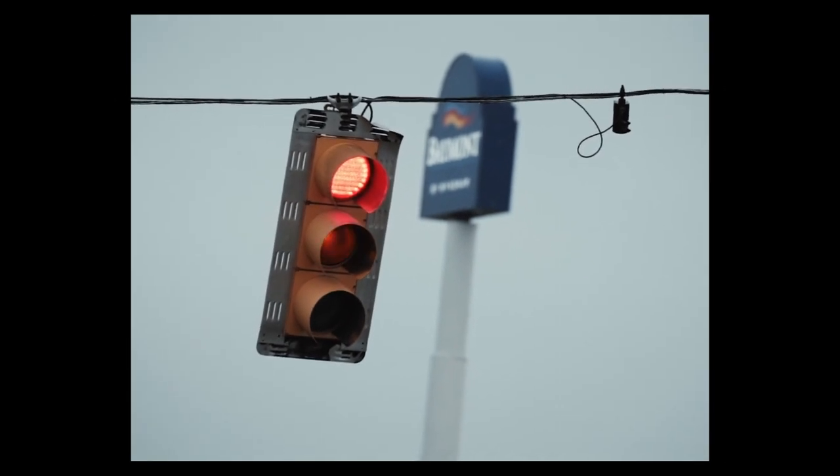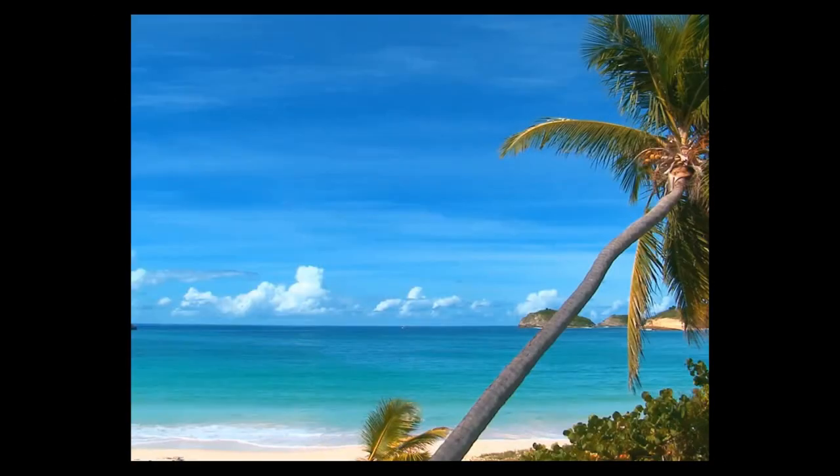Beyond aesthetics, colors play a functional role. They guide us through a website, highlighting important elements like call-to-action buttons, and even influencing decision making. For instance, red might indicate urgency like a clearance sale, while blue often promotes trust. A harmonious color scheme is like a symphony — each hue plays a specific role. Too many clashing colors can lead to visual chaos, while a well-balanced palette creates unity and aesthetics.